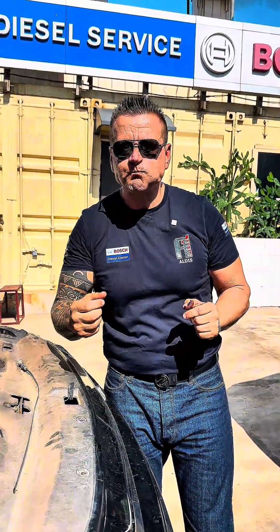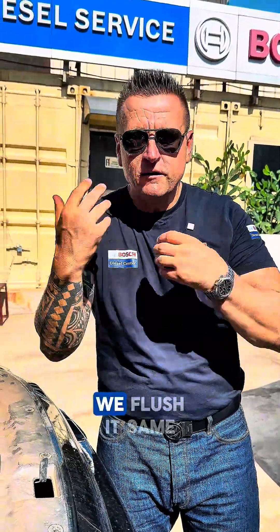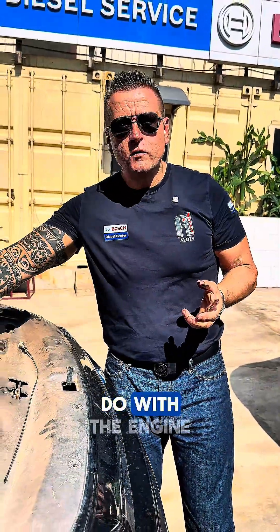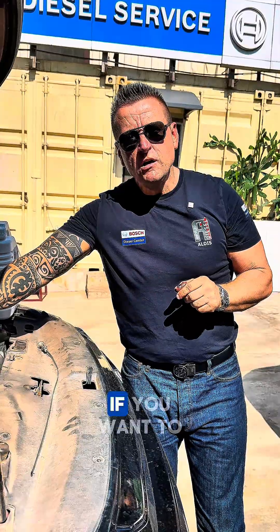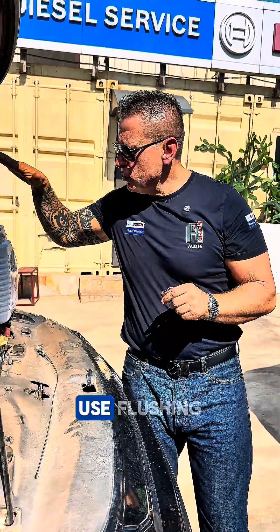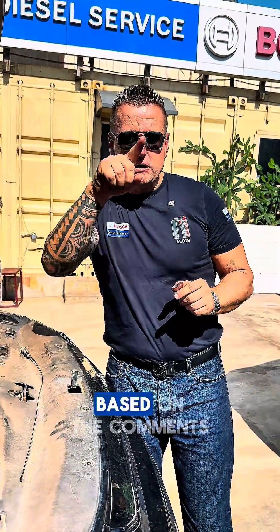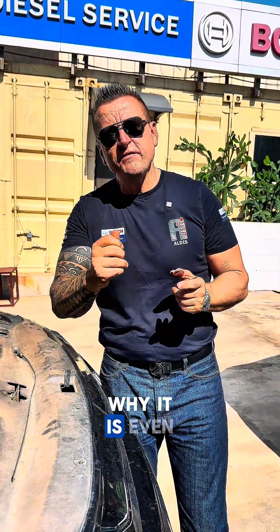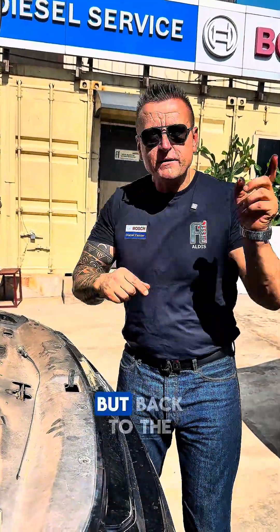It is like after you brush your teeth, you take fresh water - we are not going out with the toothpaste, right? We flush it. Same thing, time to time, we do with the engine oil. Ask me in the comment section if you want to know why we don't use flushing every time. Based on the comments, maybe I will make another video about why it is even dangerous to flush every time.